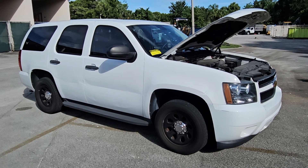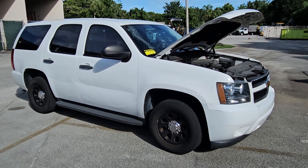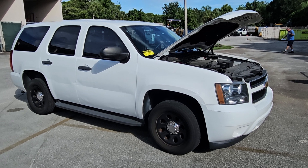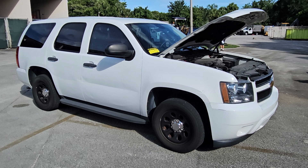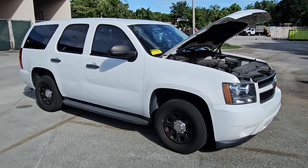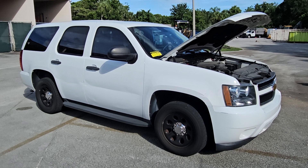The motor sounds great — it's a 5.3 liter V8, and it's been idling nice and smooth. The AC is not blowing cold. The battery was dead and I needed to jumpstart it; it's been sitting for a while. It only has 56,000 original miles.